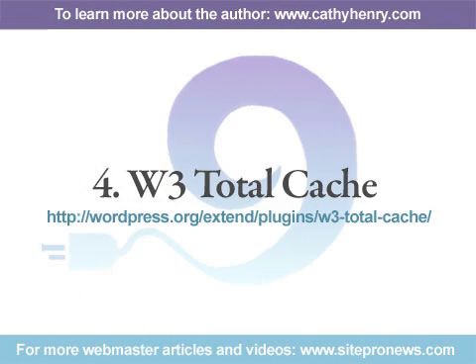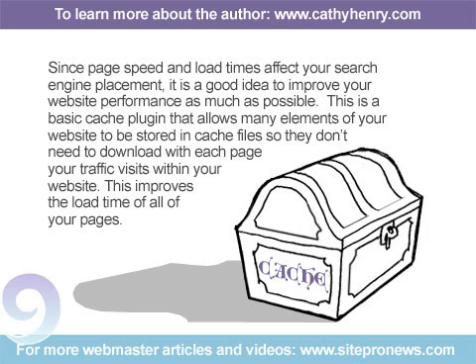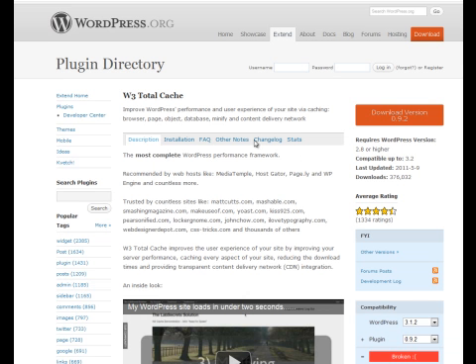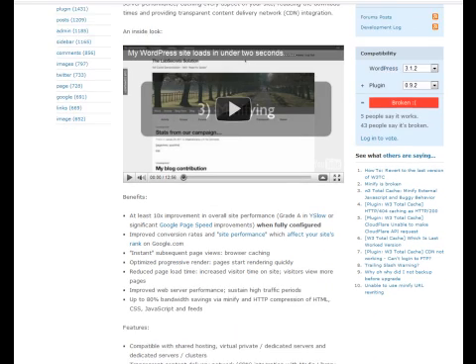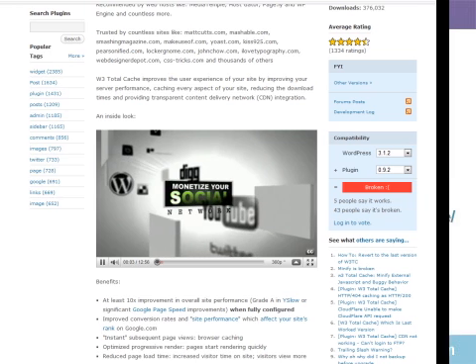Number 4: W3 Total Cache. Since page speed and load times affect your search engine placement, it's a good idea to improve your website performance as much as possible. This is a basic cache plugin that allows many elements of your website to be stored in cache files so they don't need to download with each page your traffic visits. This improves the load time of all your pages. There are many different cache plugins available, including WP SuperCache, that is included with the latest WordPress installation, but I've found that this one works best. Be sure to deactivate WP SuperCache if you choose to use this plugin.